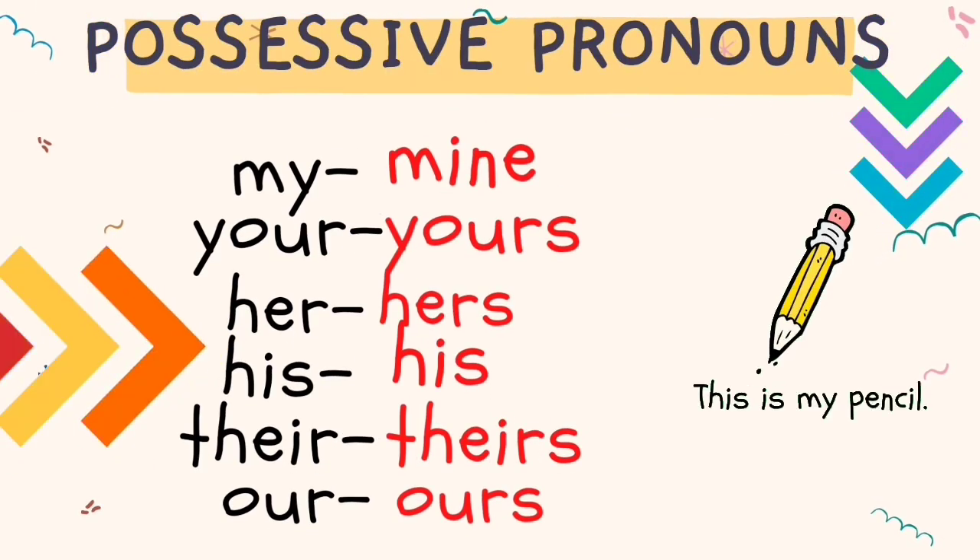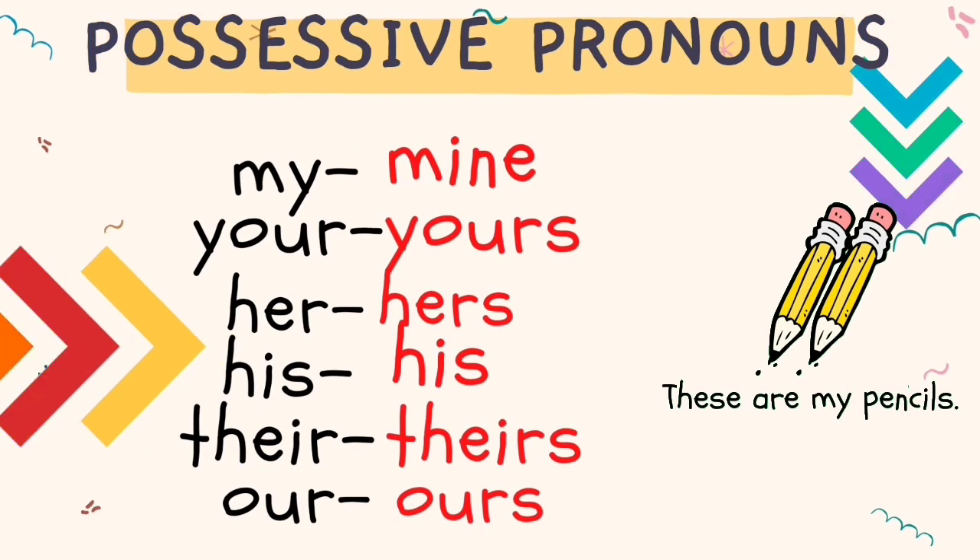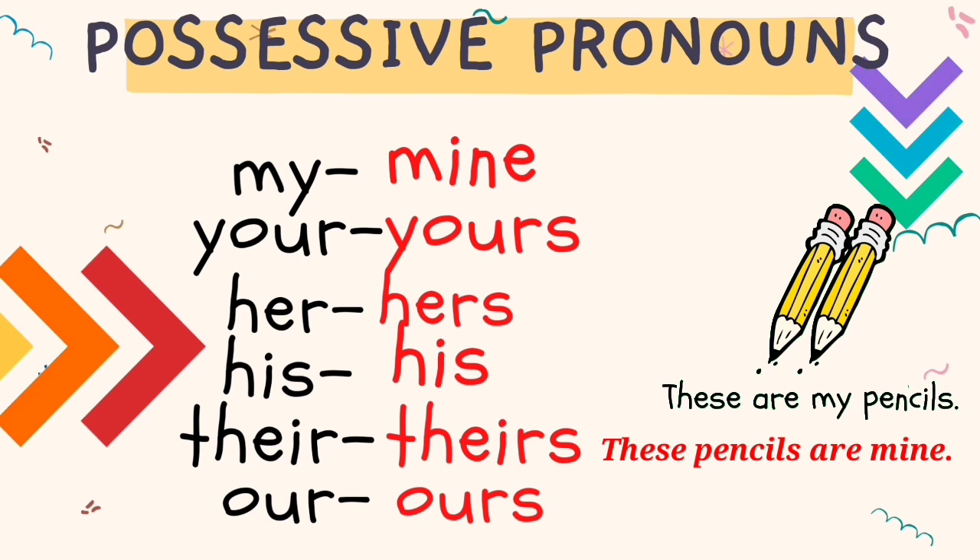This is my pencil. This pencil is mine. It's mine. Instead of saying 'this is my pencil', you can say 'it's mine'. These are my pencils. These pencils are mine. They are mine.